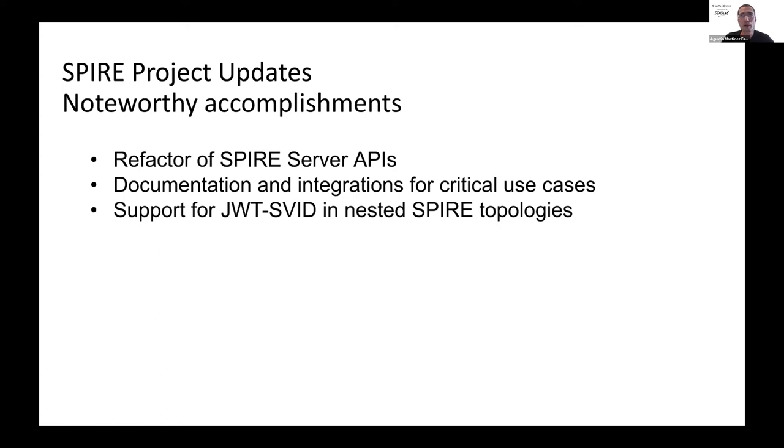Back in April, we had the Spire 0.10 release, where we completed all the work needed to have support for JWT-SVIDs in nested Spire topologies.